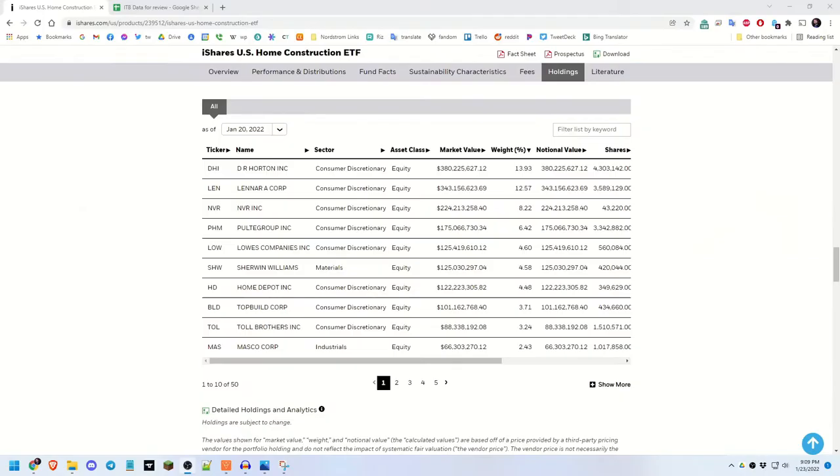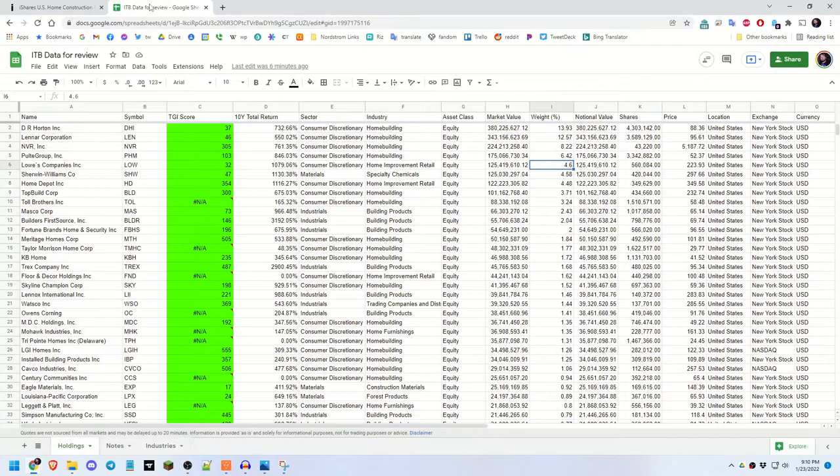I want to take a closer look at the components that make up ITB. The iShares website gives us all 49 components and provides a download file. I've taken that data and added the TGI score and the 10-year total return. I like looking at well-performing funds like this because it gives me an opportunity to find things I might be missing. For example, Trex Company (TREX) was not on my list, but its 10-year total return is 2,900.45%.